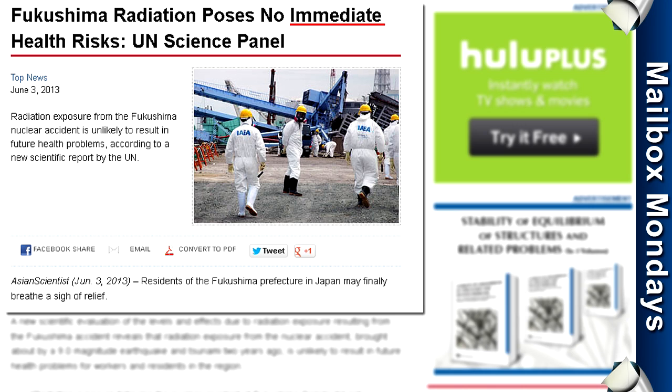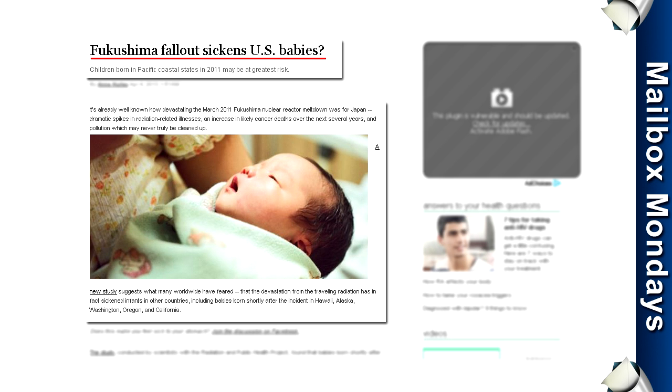There's a lot of misleading information out there, with some widely watched organizations saying that there are no immediate health effects, all the way to studies showing a 24% increase in infant hypothyroidism here in the U.S. as a direct result of the accident.